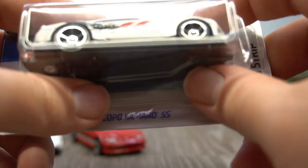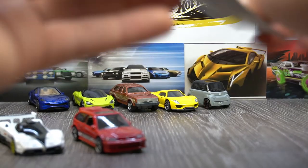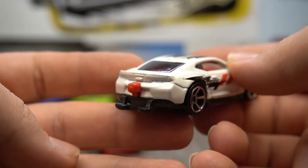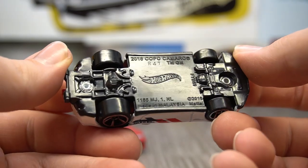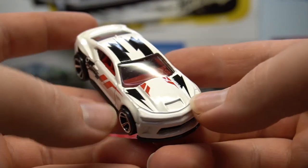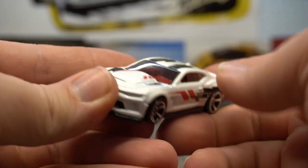This car is the Copo Camaro SS — with a complementary broken box, which means we can open it up and get rid of it. This is a drag spec because it's got the parachute and the rear wheelie bars. Got the nice Copo livery on the side and over the top, with some nice little striping design — almost like lightning bolts going down there. Nice red interior. Another bit of a scratched up screen, but that seems to be quite common recently on these Hot Wheels cars.